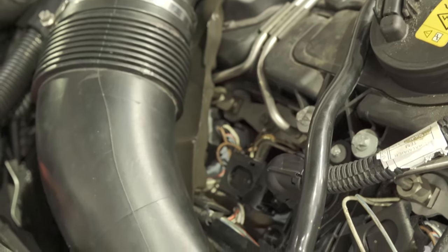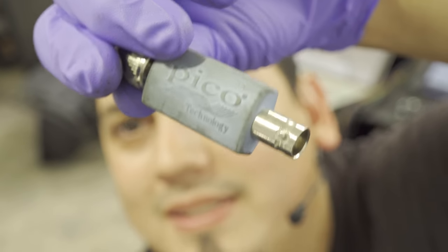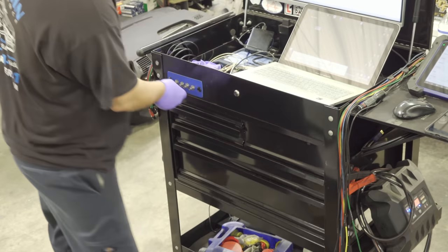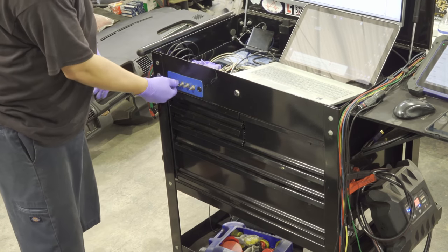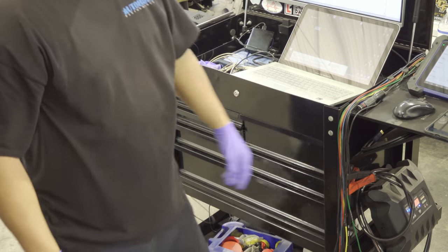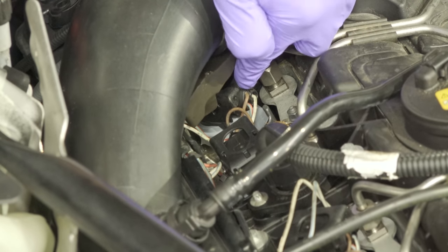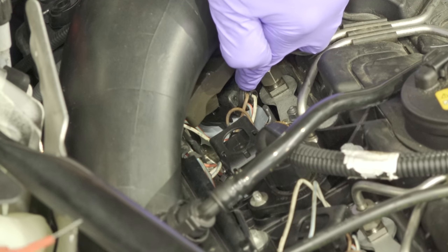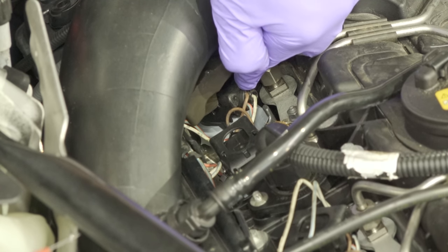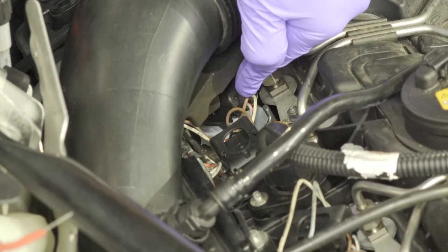We're going to tap into this coil right here. Let's set up our scope — you're going to need this attenuator, Pico's finest, does the job pretty well. Make sure you hook that up before hooking up your regular lead. Now let's back-probe the coil. If you're wondering which wire to back-probe and you don't have a wiring diagram and can't see the command wire from the PCM, take a look at the odd man out.